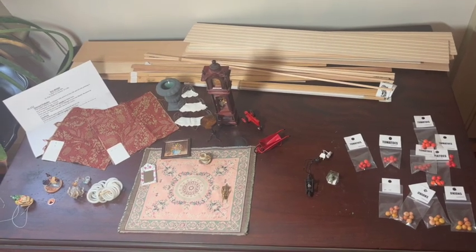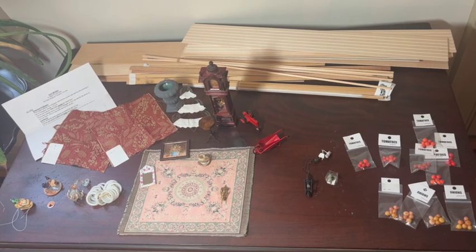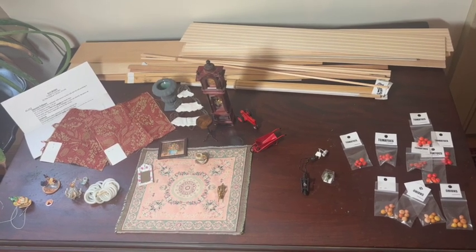Hi everybody, welcome back to Midvale Minis. I'm Kat, and today I have a haul video for you of the items that I bought from the Lehigh Valley Miniature Show recently.